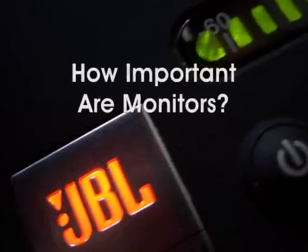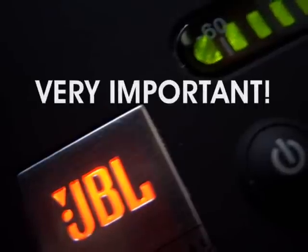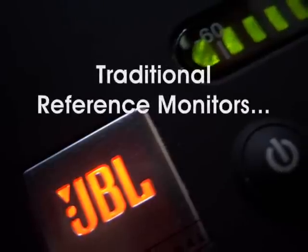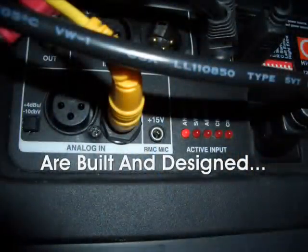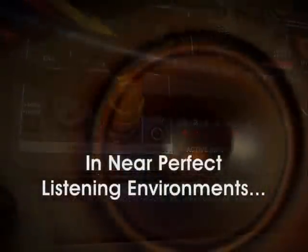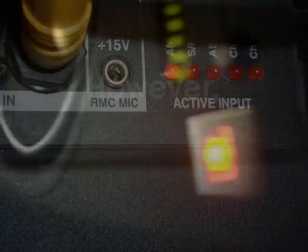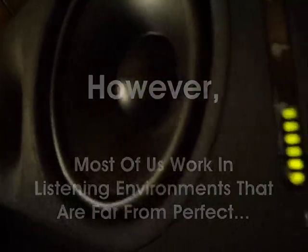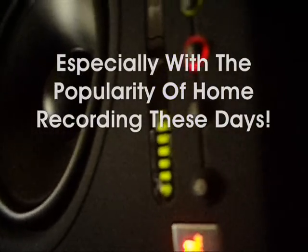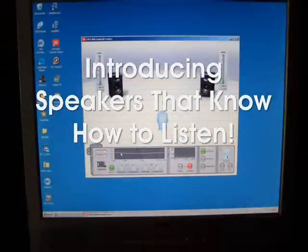How important are room monitors? They're very important. Traditional reference monitors are referencing what? Well, they're built and designed in near-perfect listening environments. However, most of us work in listening environments that are far from perfect, especially with the popularity of home recording these days — introducing speakers that know how to listen.